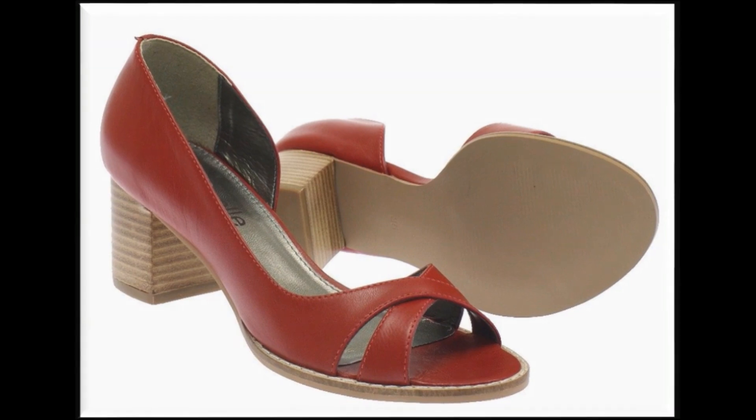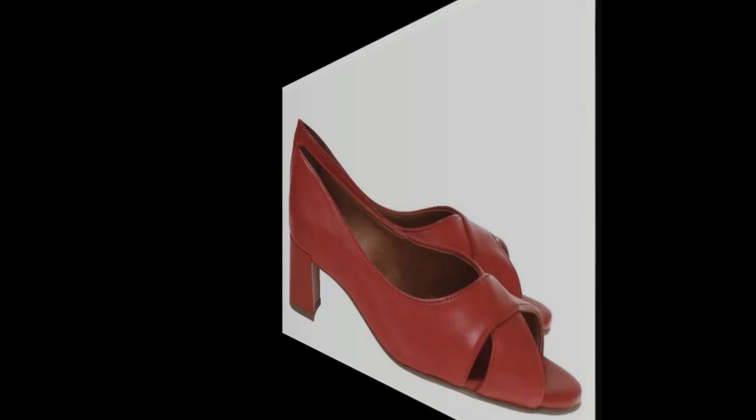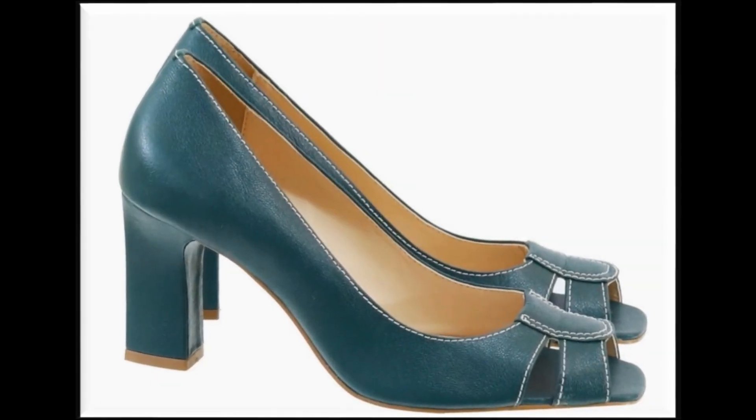If you are interested to buy any one pair out of this collection, then just go to the description box of this video where you will find the link of that site through which you can easily order and do online shopping.